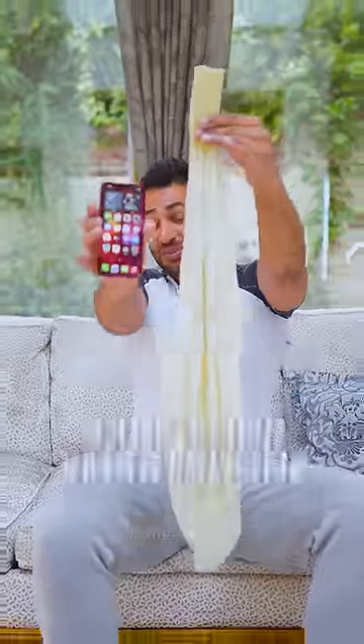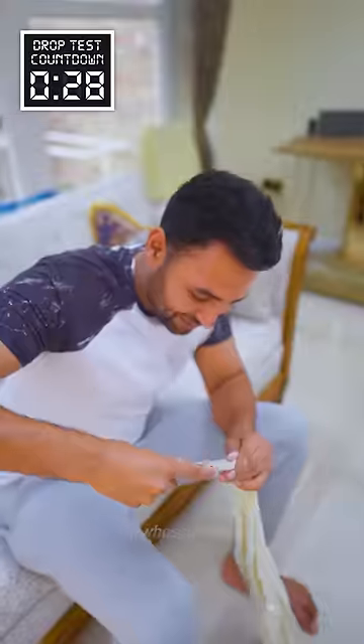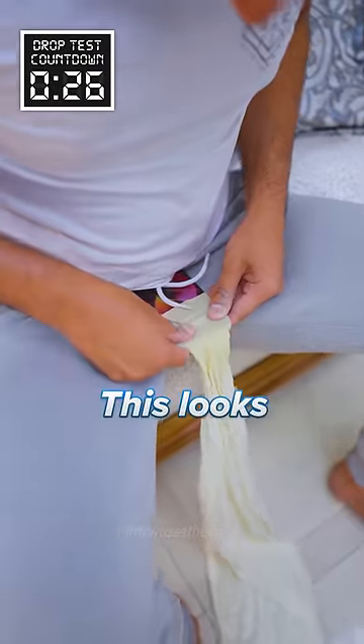Can this giant balloon save your smartphone from a 30-foot drop? All right, let's get the phone inside. This looks a little odd.